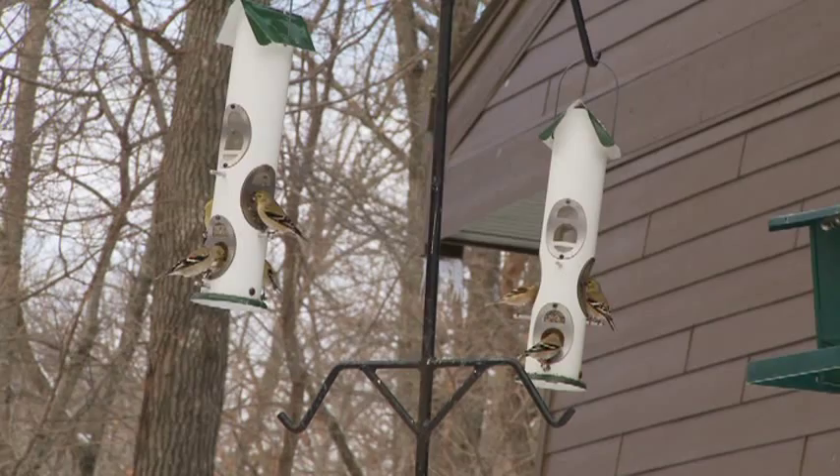Niger is one of the most important things to put out to attract them, but it's very expensive, so they will also come to black oil sunflower seed.